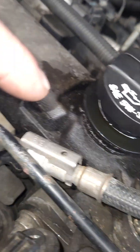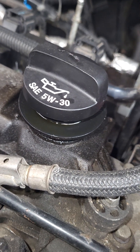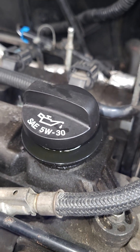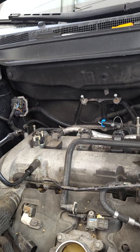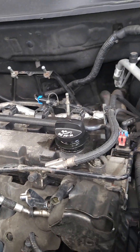We have another customer here with a GM 2.4 Ecotec engine that's consuming oil. The telltale signs are your oil cap — if you're spilling oil constantly, we know you're in there regularly. If your crankcase is pressurizing, it's pushing oil out from there as well. Caleb is in the process of tearing this down and I'm going to give you the prescription for what's going on.